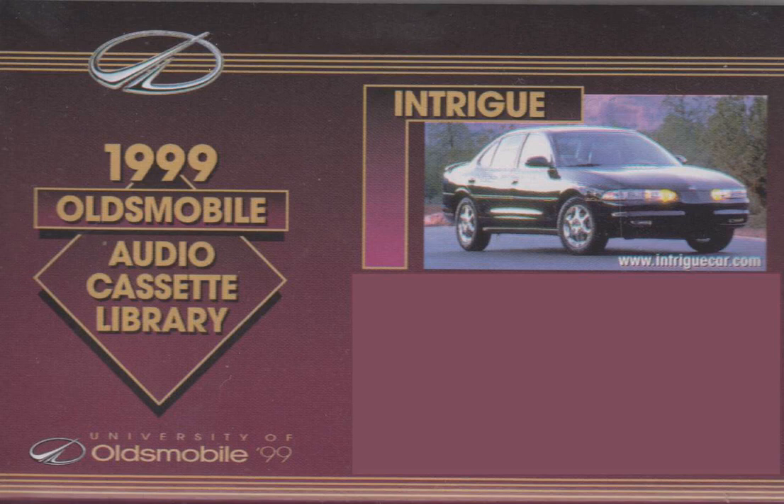The Intrigue GX seats are trimmed in premium Quanta cloth with color choices of neutral, dark gray, or pewter. Meridian cloth is the standard trim on the Intrigue GL, with optional leather seat areas available in neutral, dark gray, and pewter. Intrigue GLS features standard leather trim seats in neutral, dark gray, pewter, plus tan leather trim exclusive to GLS only. GL buyers may also elect available steering wheel touch controls for cruise and entertainment system functions, allowing drivers to operate frequently used features while keeping their hands on the wheel and eyes on the road. Steering wheel touch controls are standard on GLS, and these controls will also operate the optional factory-installed 12-disc trunk-mounted CD changer.